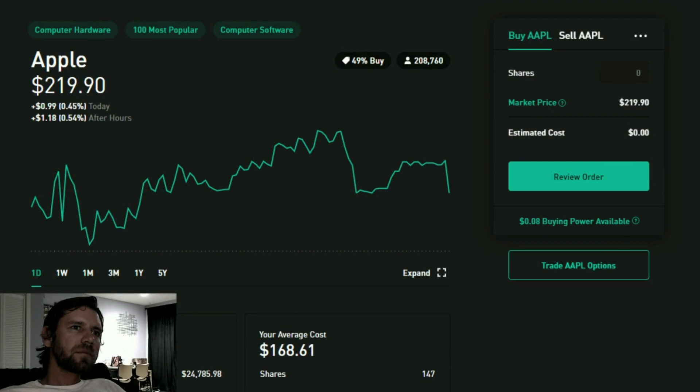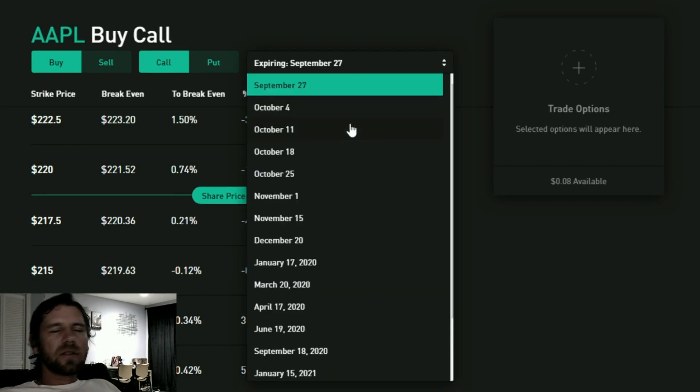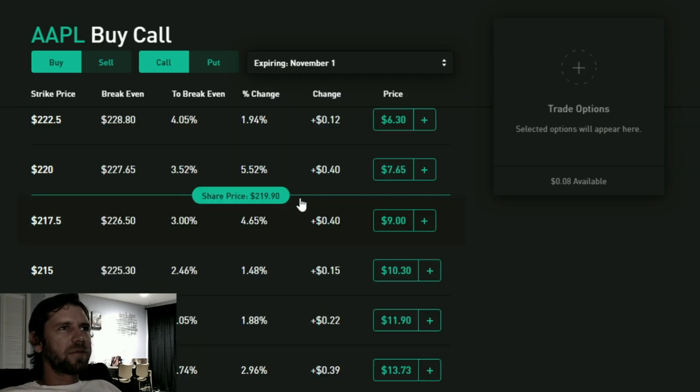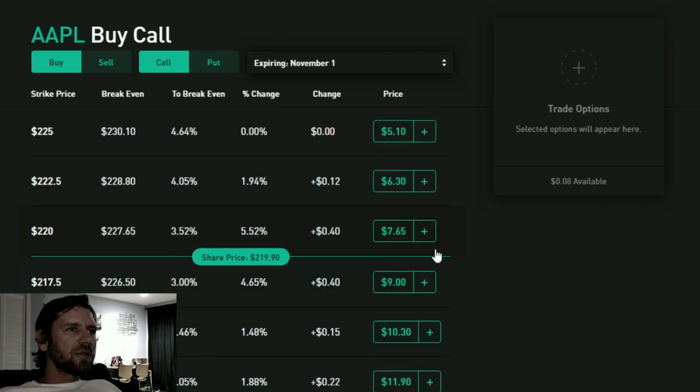We're going to go to the options tab and pick your date. You can do this on the browser or the phone — it's actually easier on the phone. Choose your expiration date. Let's do November 1st. First we're going to do a strangle, not a straddle.